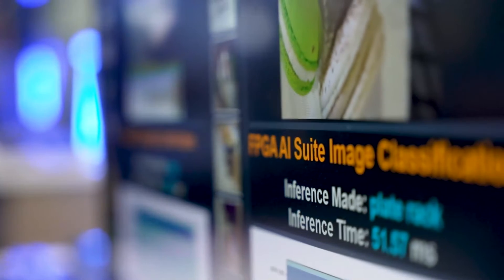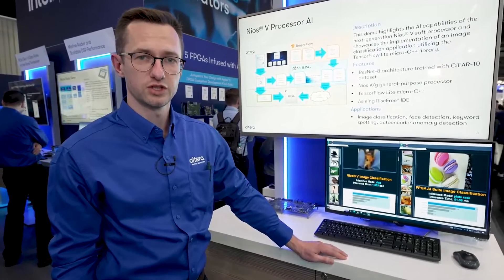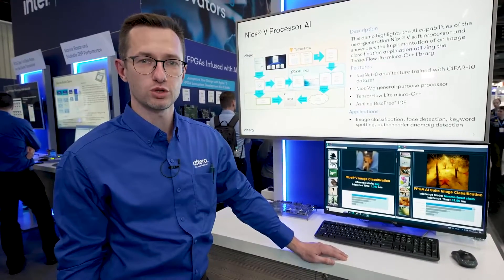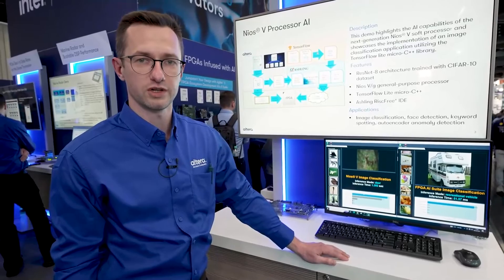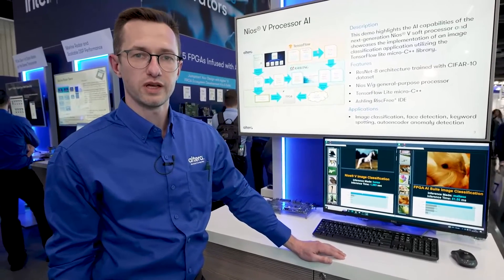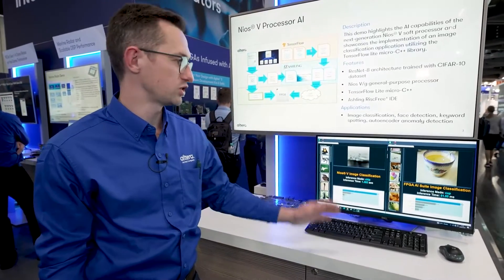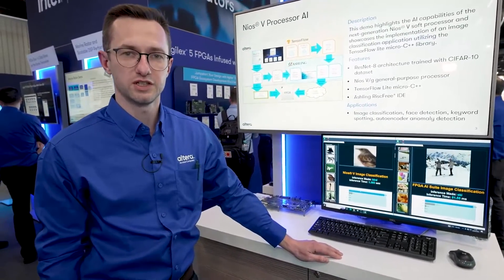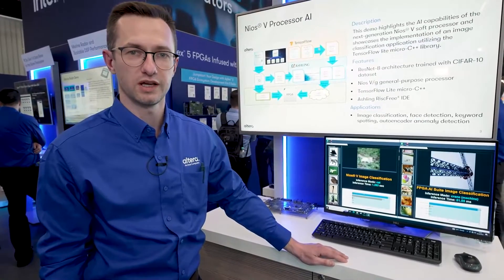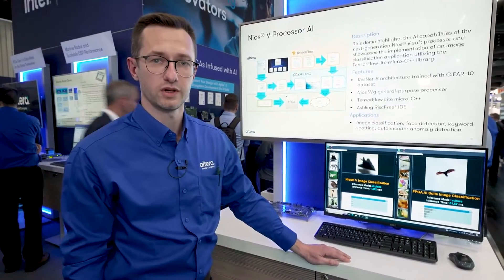By bringing machine learning capabilities to low-power microcontrollers like Nios 5, TinyML enables a wide range of AI applications where low-cost and low-power platforms are required. To further extend platform capability and performance, FPGA AI Suite can be deployed. It supports advanced DSP blocks working in AI Tensor Mode, and is supported across a wide range of Altera devices.